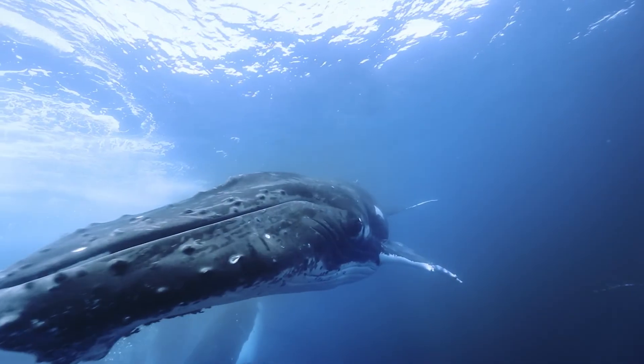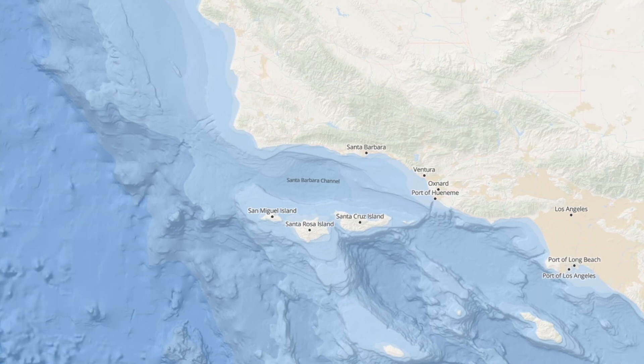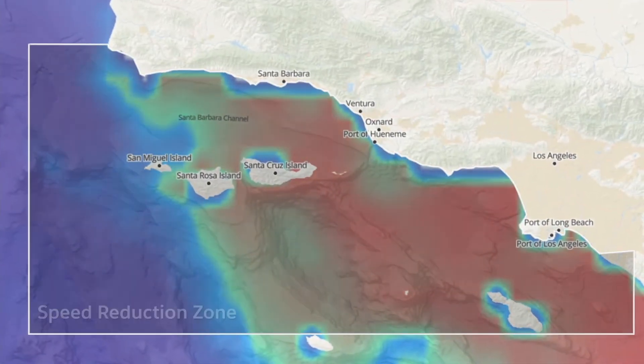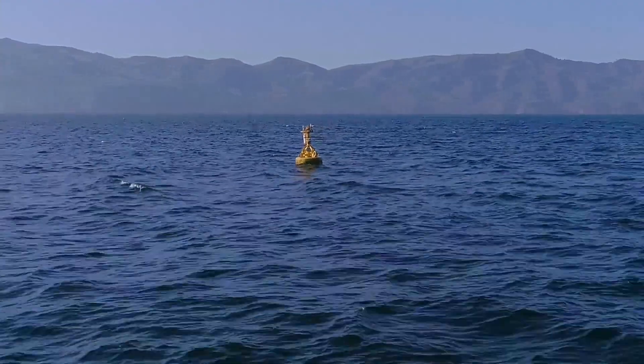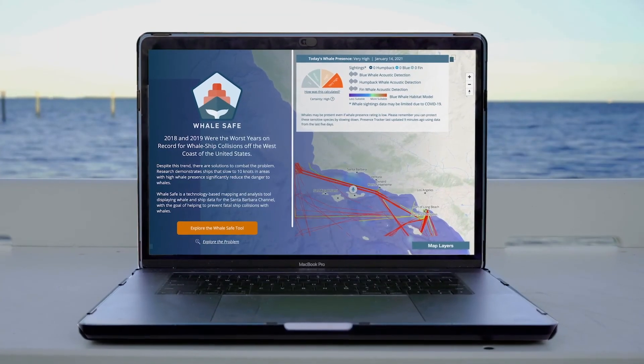This particular region of water is also home to one of the most heavily trafficked shipping lanes in the United States, making it an ideal location to deploy the first whale-safe system.